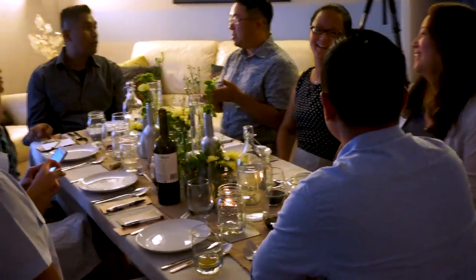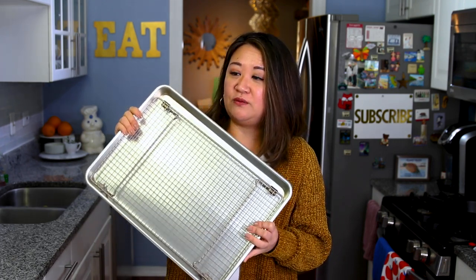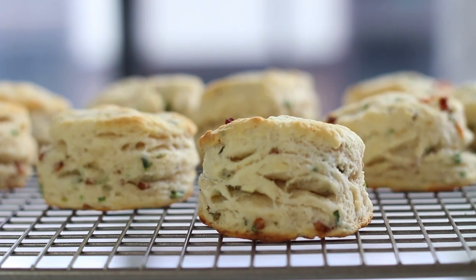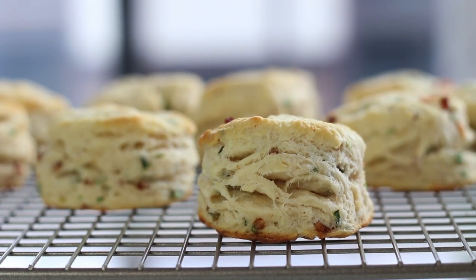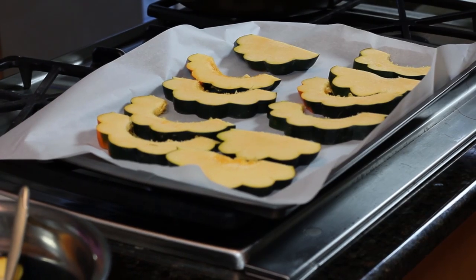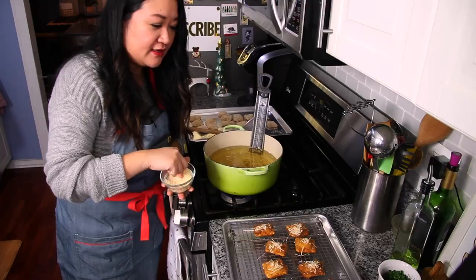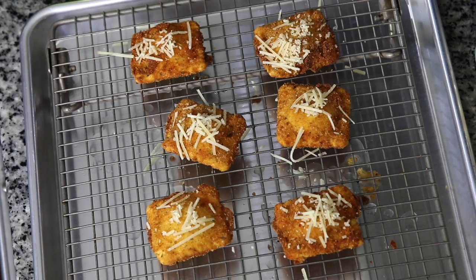I have a ton of videos coming up about my best kitchen tools, pots, and pans. But for Thanksgiving especially, invest in this little duo: a baking rack and a rimmed baking sheet. Whether it's for cooling baked goods, resting things, or raising your meats or turkeys so that air circulation can get through — they're good for holding and warming. If you want to keep some things warm in the oven, rimmed baking sheets and wire cooling racks are definitely going to be your best friends for Thanksgiving.